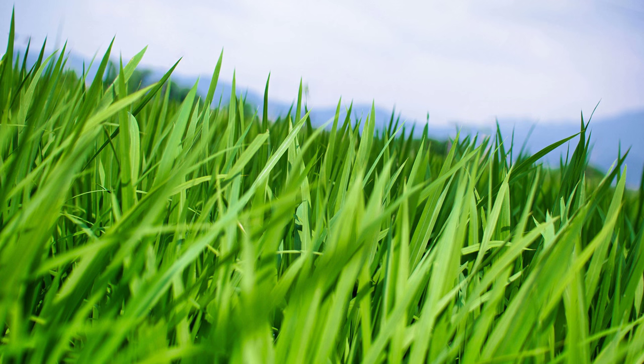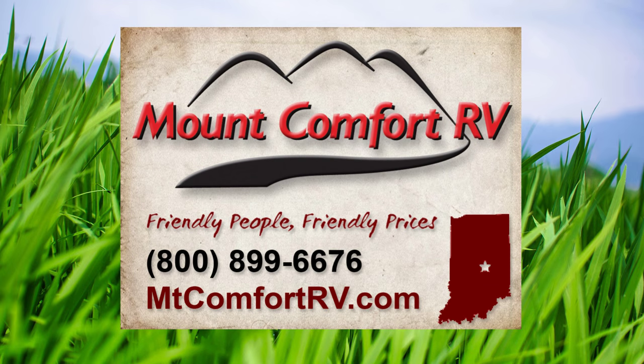If you have questions about sales, service, parts and accessories, Mountain Comfort has you covered. Let me know how I can best help you. Thank you.